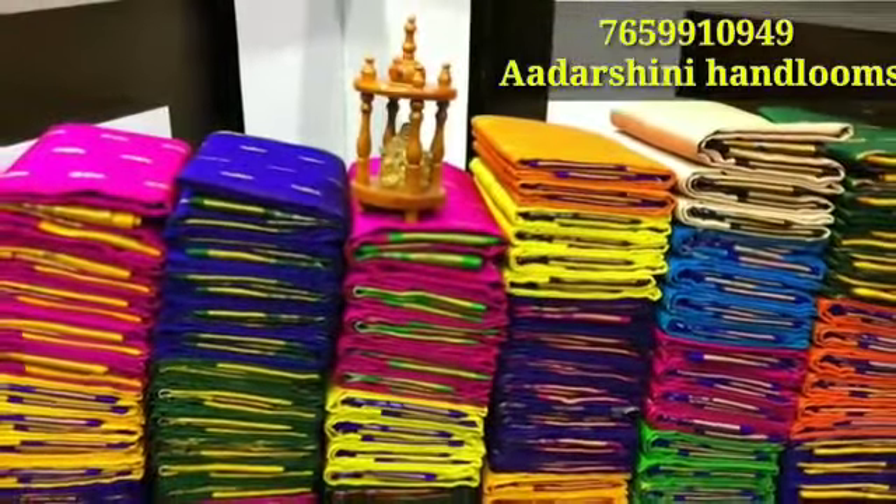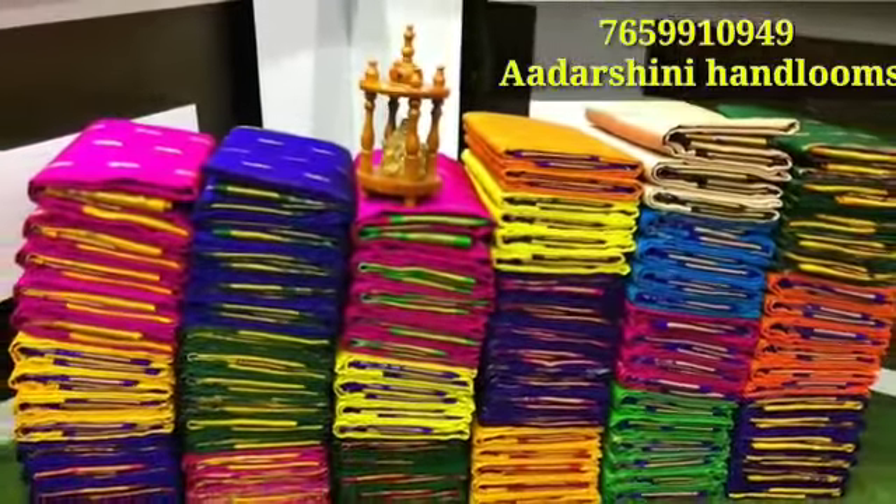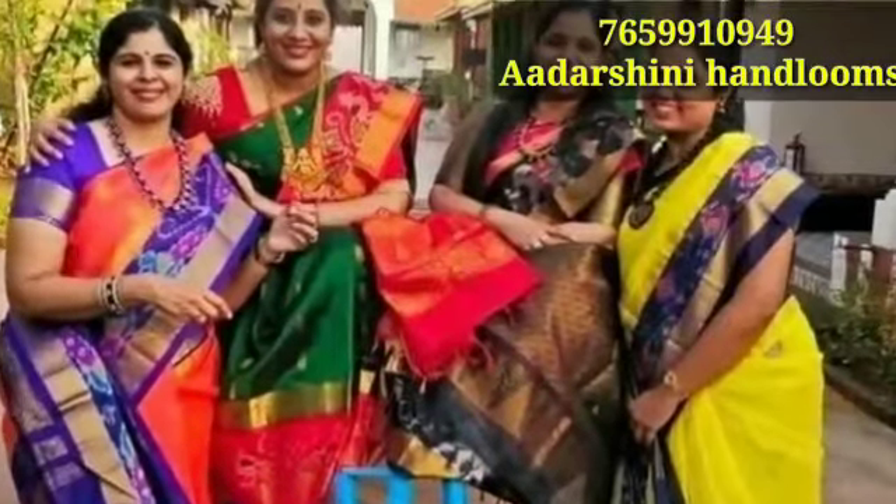Hello everyone, welcome to my channel. You are looking for Meenakshi Fashions Adarsh. You are available for contact number.